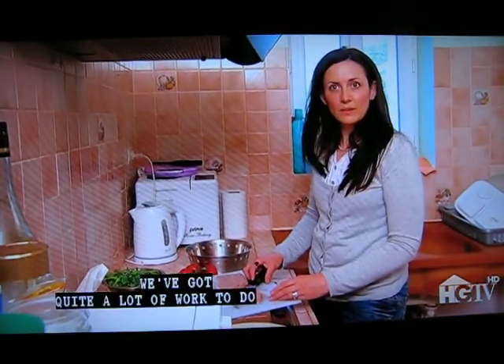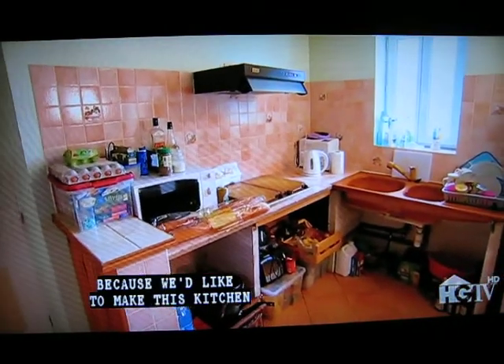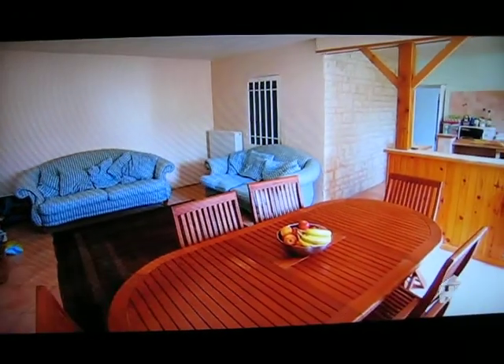In terms of our plan for the kitchen, we've got quite a lot of work to do because we'd like to make this kitchen much more contemporary. Eventually we'll still be able to have this as a family room with a good-sized kitchen.